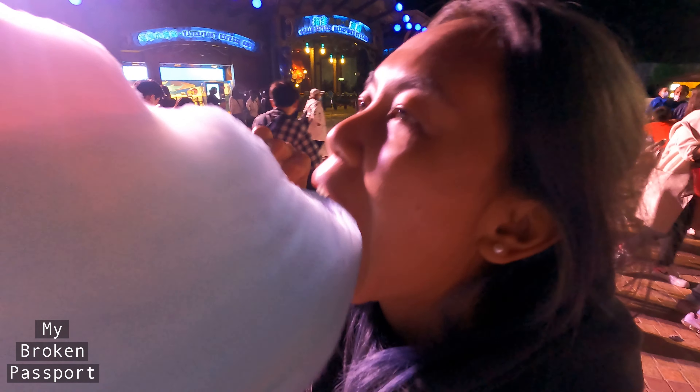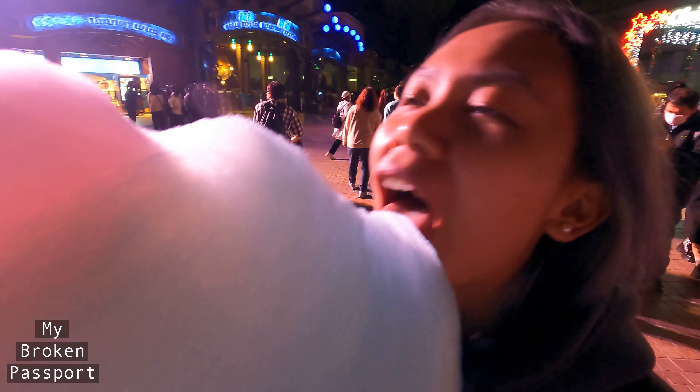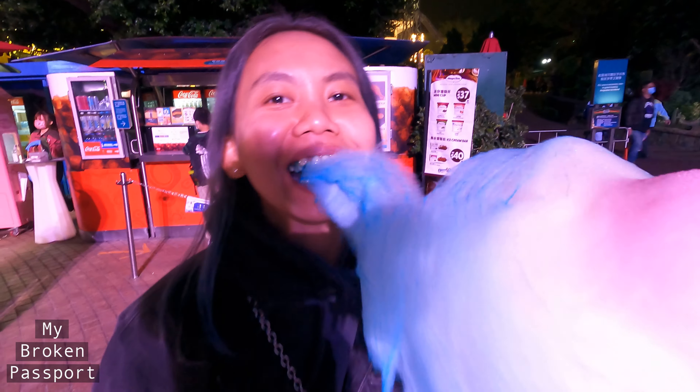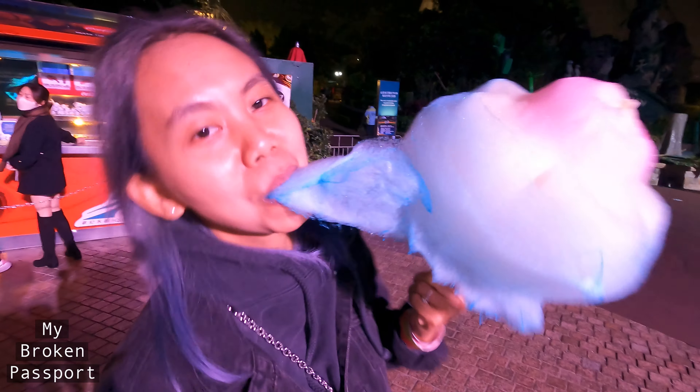3D cotton candy — 38 dollars, which is about three pounds fifty, so super expensive. But let's check it out. Oh, it smells so sweet, I can't wait! It's like super sticky at the start but then it just melts in your mouth and disappears within like one second. It tastes so soft and so sweet!